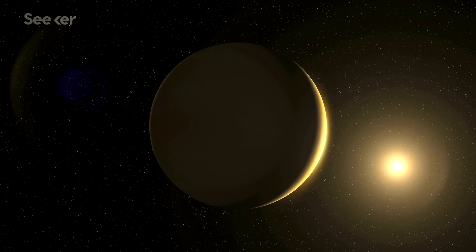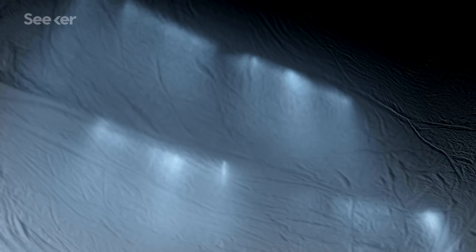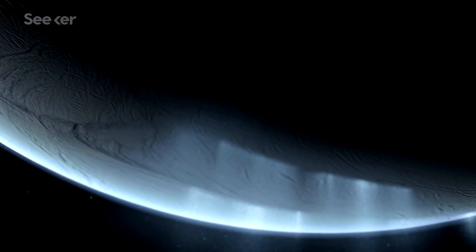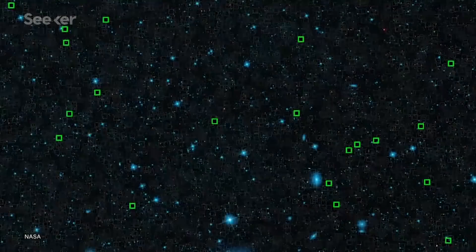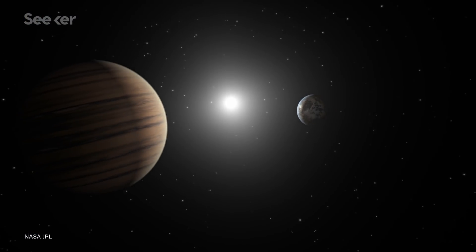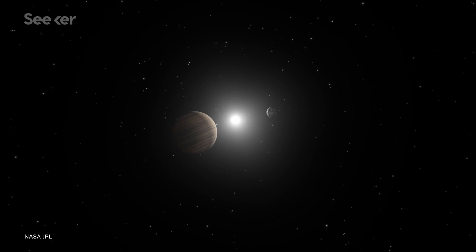Not too close to fry in the heat of that star and have all of its water sizzle off, and also not so far that it's left out in the cold with only frozen water. This ideal distance from a star is what we call the habitable zone. And many organizations, including NASA, search for planets outside of our solar system, called exoplanets, that may exist in this zone because they're the most likely candidates for being able to host life.